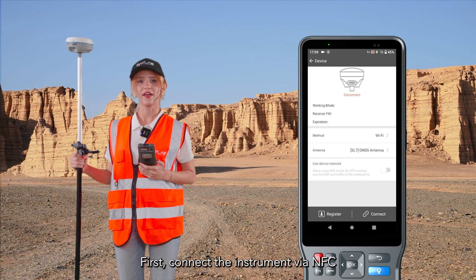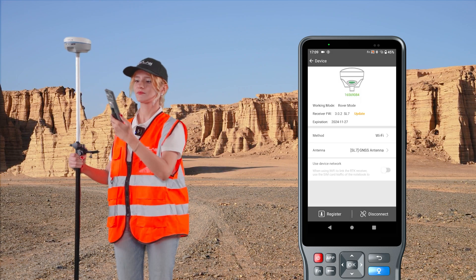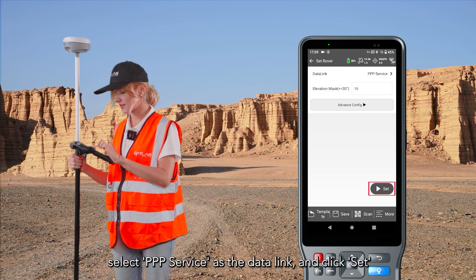First, connect the instrument via NFC. Click Rover, select PPP service as data link, and click Set.